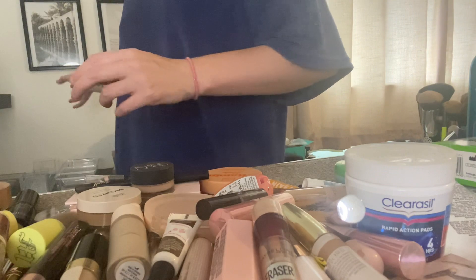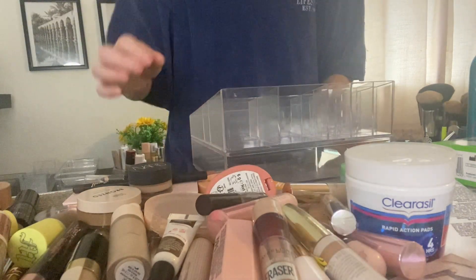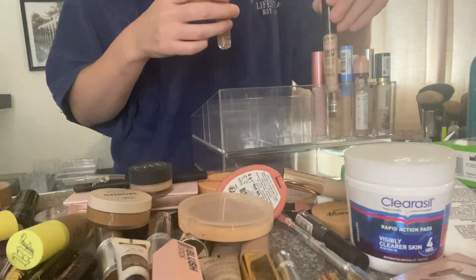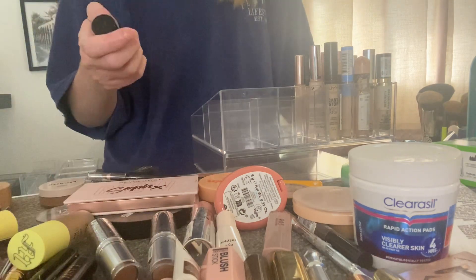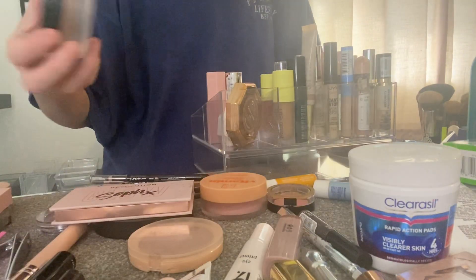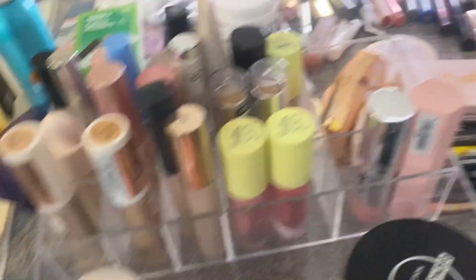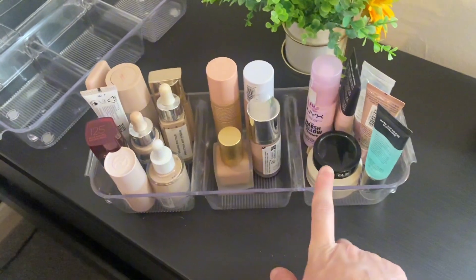Let's do concealers now. From this direction we've got concealers, cream contours, cream blushes, and then the ones that don't fit. Over here we've got my foundations, glowy products, and then primers. I think I'm going to leave that there for now.